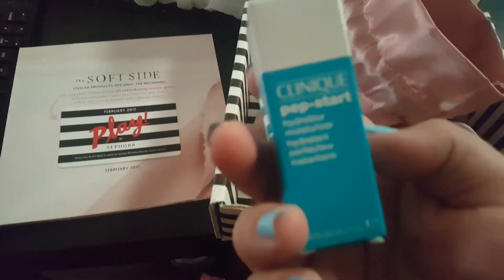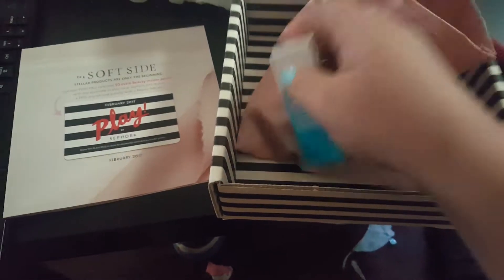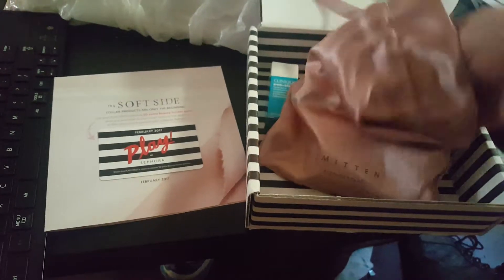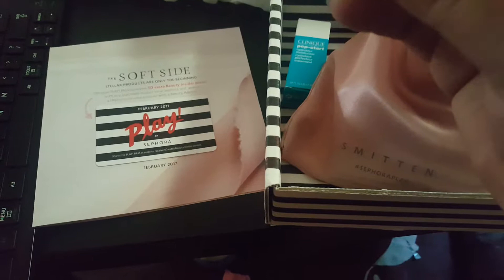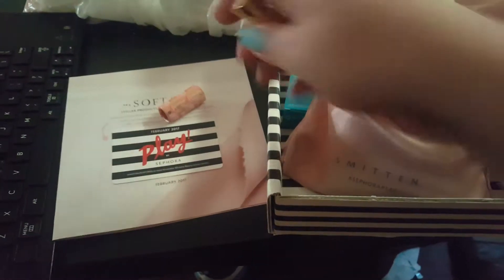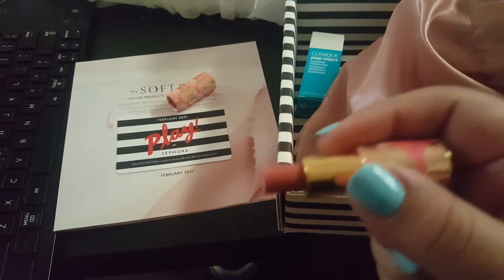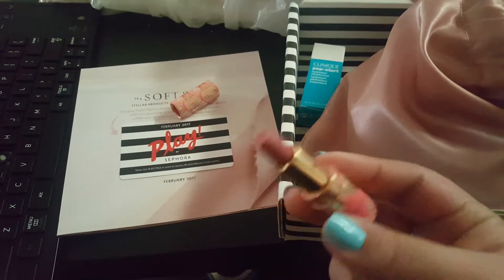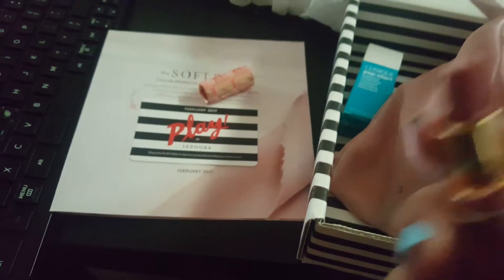First up is the Pep-Start Hydro Blur Moisturizer from Clinique. I do like trying out moisturizers. Let me see if I can open it. It's pretty, but I don't like that it's not shaped well — kind of awkward application. I'll swatch it over here on my other hand. You can barely see it, but from that swatch, it's very soft, so be careful — I almost broke my lipstick.